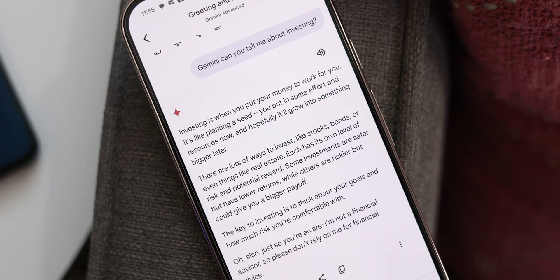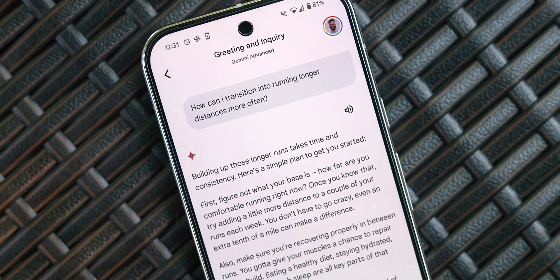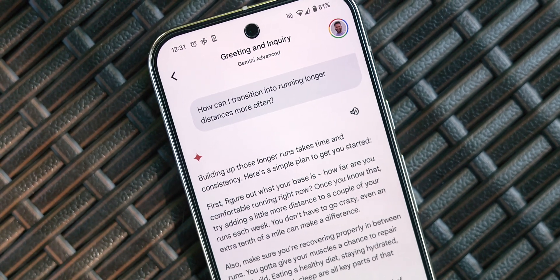The third major use case is getting a ton of context or insight on a certain topic before I delve too deeply, like investing, language learning, travel plans, fitness, or maybe gaining insight as to why someone would do or say something that I might not have understood.